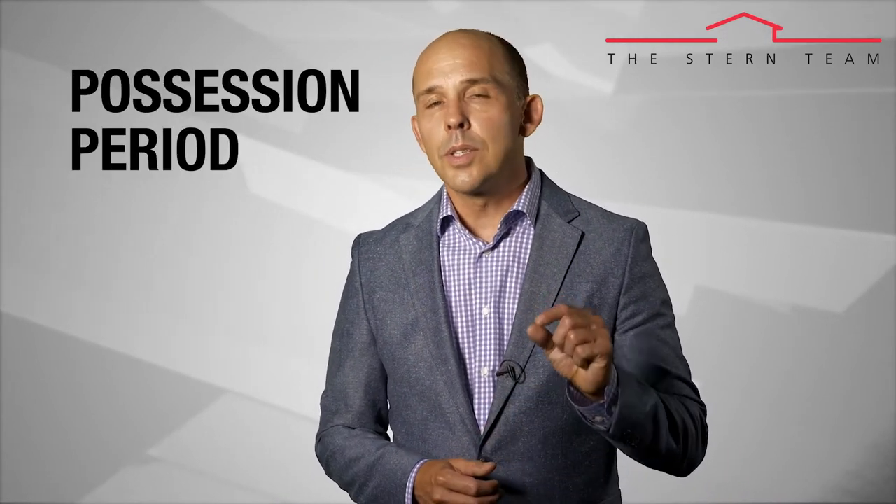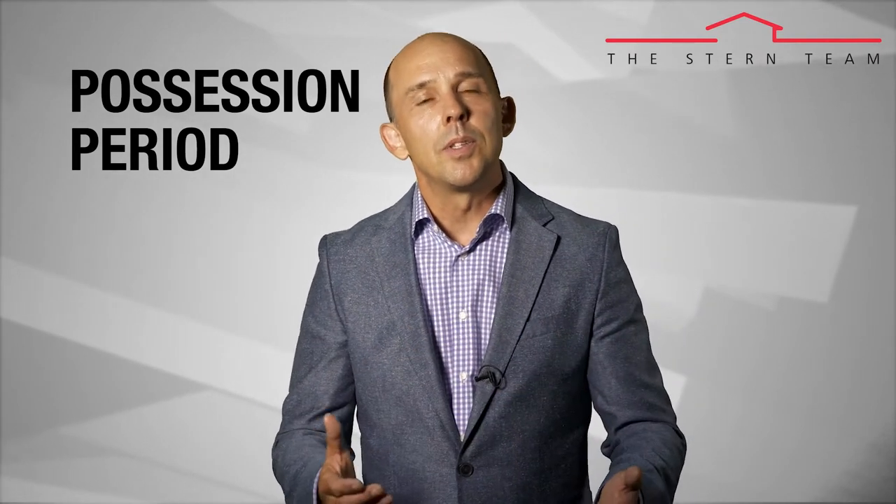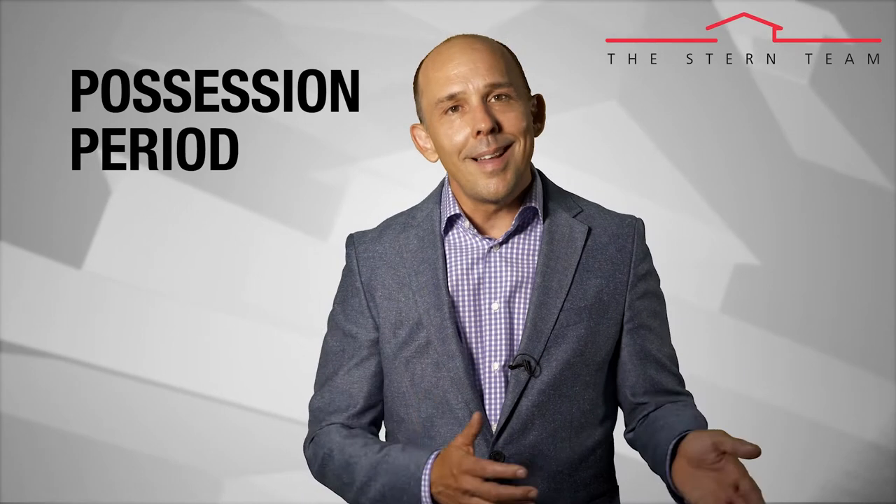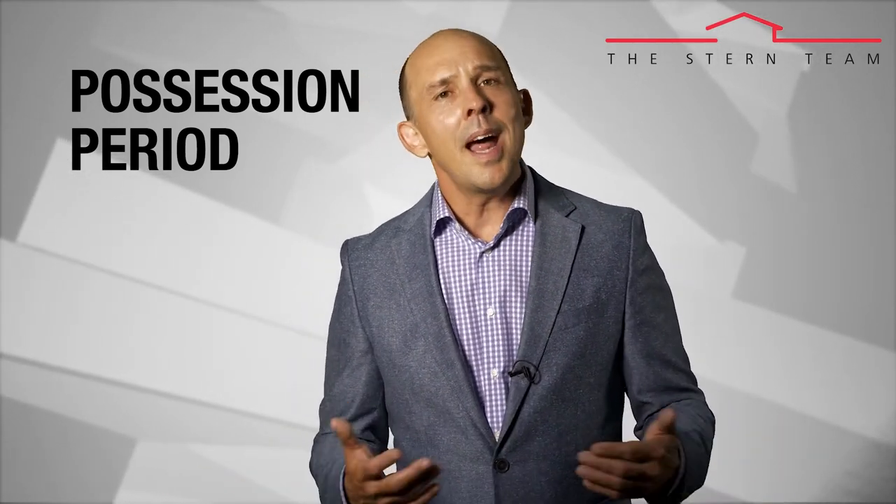Another important consideration is the possession period. As a buyer you want to move in right away, but understand that sellers have to move too — maybe they've been there 15 to 20 years and have a lot to get out. Give them some extra time, three or four days. A seller might also be trying to buy another house themselves. Consider offering a short-term interim occupancy agreement, perhaps with small compensation per day, because giving the seller extra time to get out can really help your offer rise to the top.